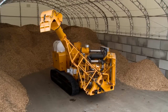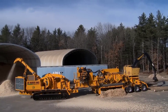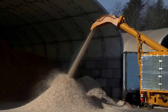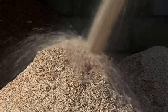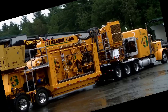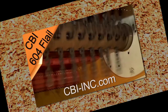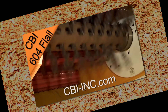The CBI 754 Disc Chipper, paired with the CBI 604 Flail, represents a cutting-edge solution in the realm of wood processing. The CBI 754 Disc Chipper employs a robust rotating disc adorned with sharp blades, capable of effortlessly transforming large logs, branches, and wood waste into high-quality chips. This powerhouse of a machine ensures efficiency and precision in chipping operations.